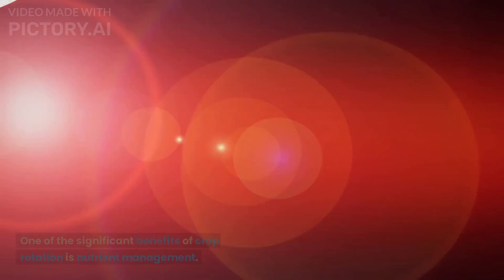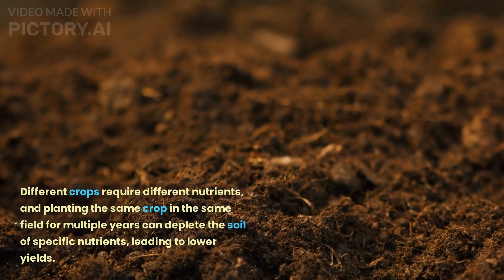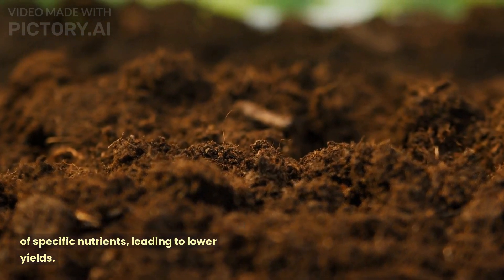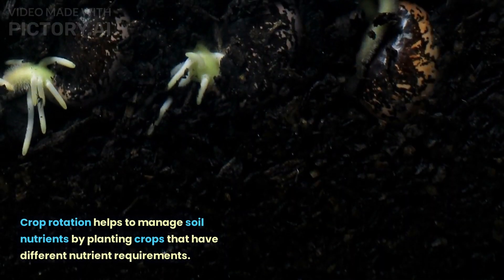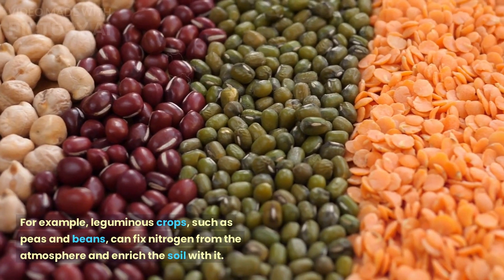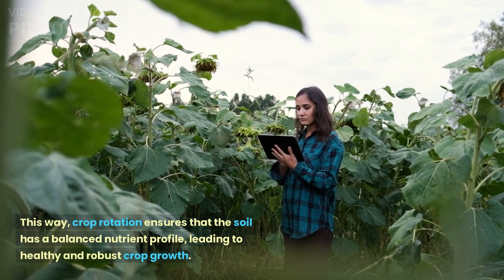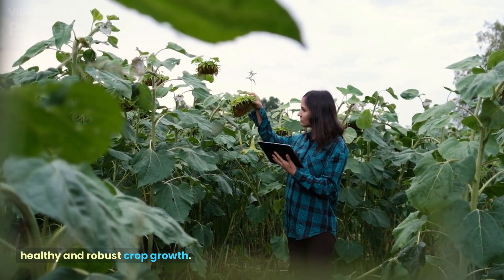Soil nutrient management. One of the significant benefits of crop rotation is nutrient management. Different crops require different nutrients, and planting the same crop in the same field for multiple years can deplete the soil of specific nutrients, leading to lower yields. Crop rotation helps manage soil nutrients by planting crops with different nutrient requirements. For example, leguminous crops such as peas and beans can fix nitrogen from the atmosphere and enrich the soil with it. This way, crop rotation ensures that the soil has a balanced nutrient profile, leading to healthy and robust crop growth.